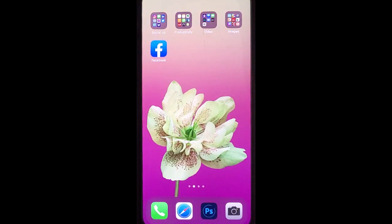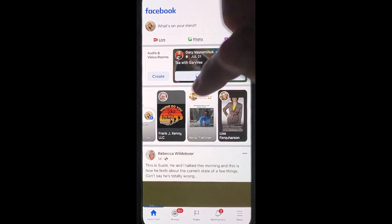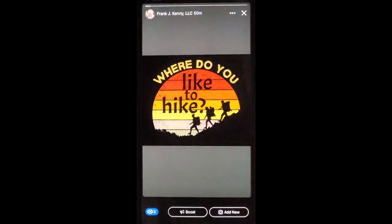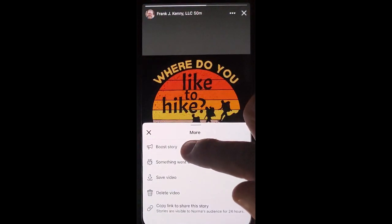Go into your personal Facebook profile. Go to your business page story that you've posted. Click the three dot options. Choose Boost Story.